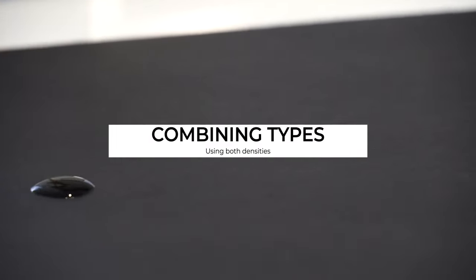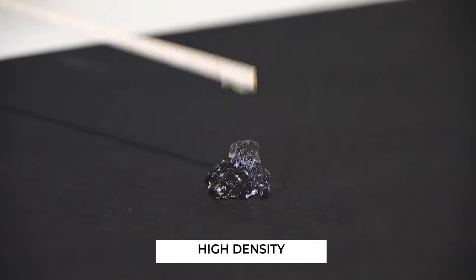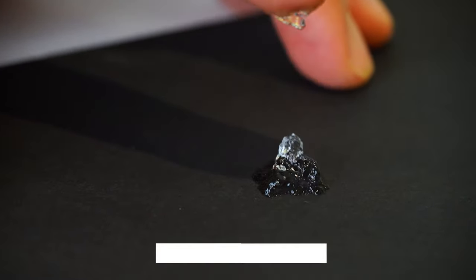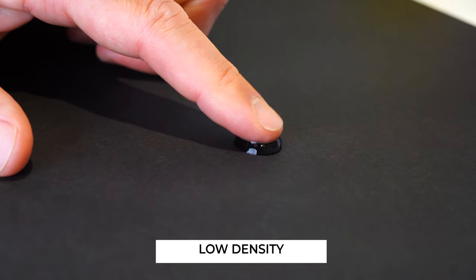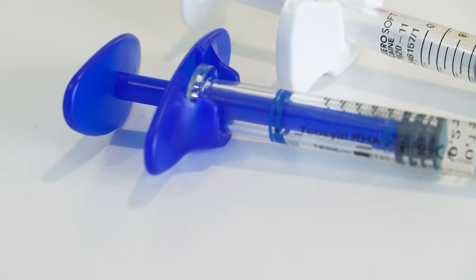We absolutely use different combinations of fillers, even in one sitting. When you're doing a treatment, you're targeting different parts of the skin, so you use different products of different densities depending on the level you're targeting. Even within the same treatment, you'll use a dense filler deep, and then for more superficial filling or volumizing, you'll use a thinner filler. We absolutely use different densities and even different types of fillers within the same treatment.